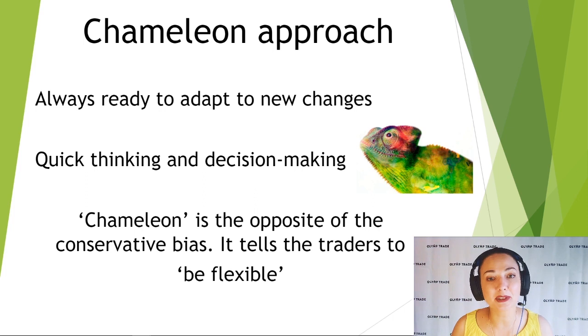The chameleon approach is the opposite of the conservative bias — it tells the trader to be flexible. As the world changes and new innovations are being introduced to the financial market, be like a chameleon and be ready for something new every single day.